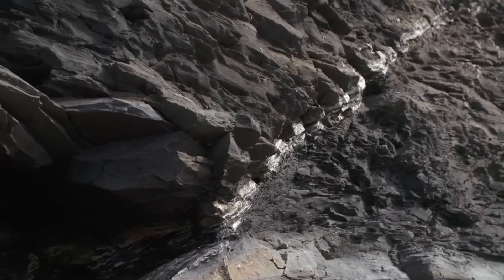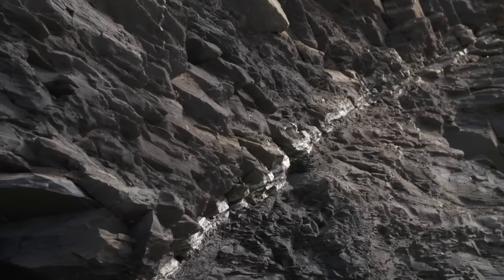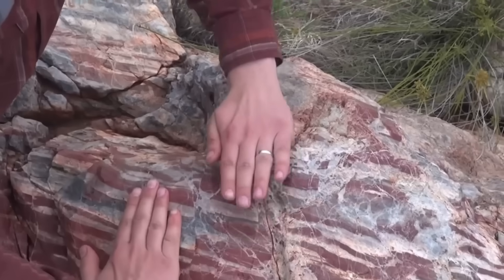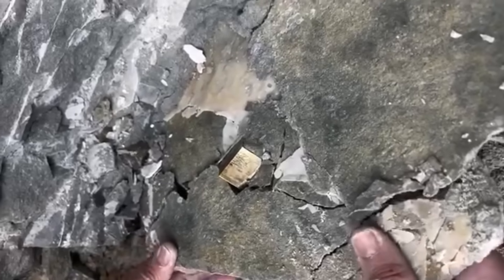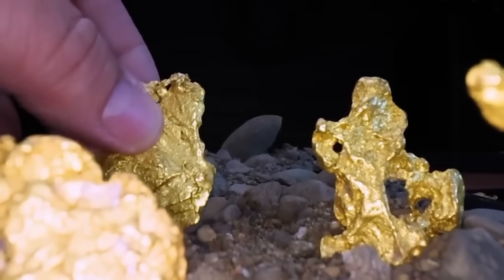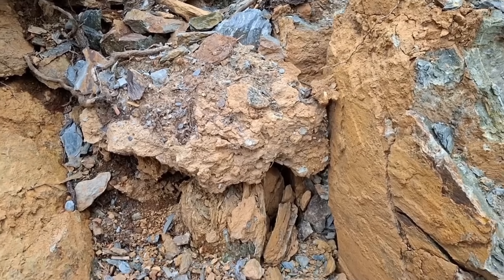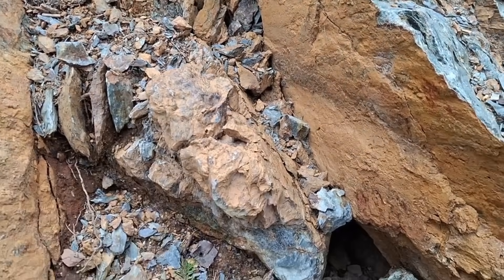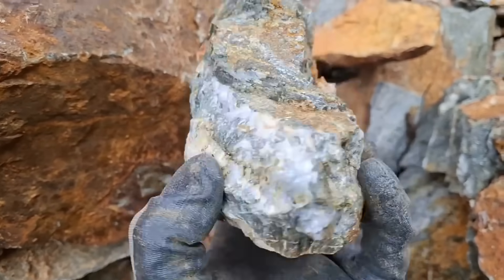Let's descend deeper into fault lines — not just earthquake scars, but gold's favorite pathways. Faults are the arteries of mineral movement. When rock shears and slips, it opens doors for superheated fluids to enter. The result? A mineralized fault zone, laced with quartz, pyrite, and sometimes gold itself. And it's not just the faults — it's what forms alongside them: shear zones where rock is pulverized, reheated, and remade. Gold doesn't just appear; it rides chaos. And chaos leaves patterns behind. Some of the world's richest gold mines sit right on these fracture networks, but from above they look like nothing — until you learn to read the stone.